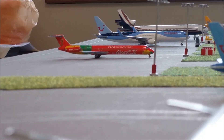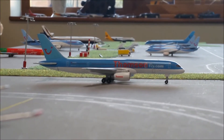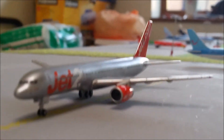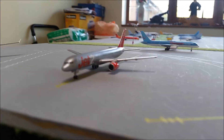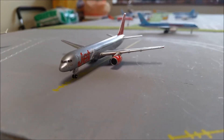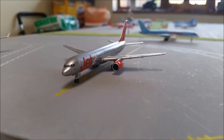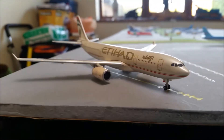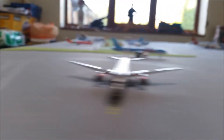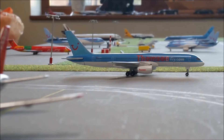Then here we have a Thompson 757-200 which has just arrived from Lanzarote. Then where Terminal 1 would probably be, we have a Jet2 757-200 which will be going outbound to Tenerife. And then next up, also where Terminal 1 would be, we have an Etihad A330. So yeah, that's it for the update guys — hope you've enjoyed it.